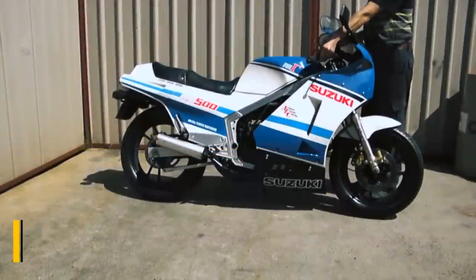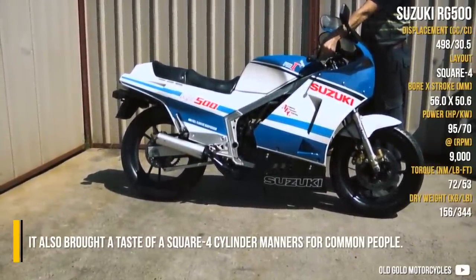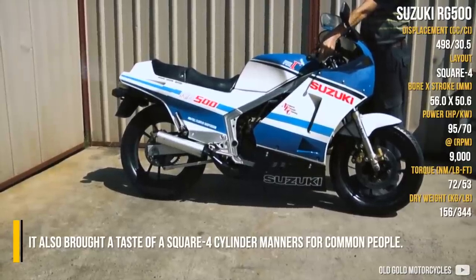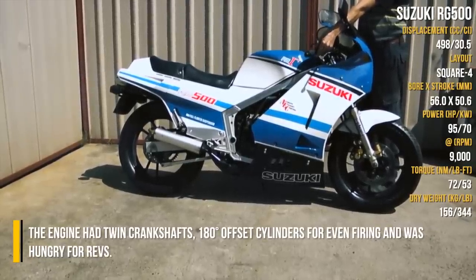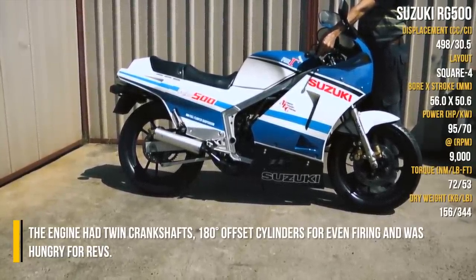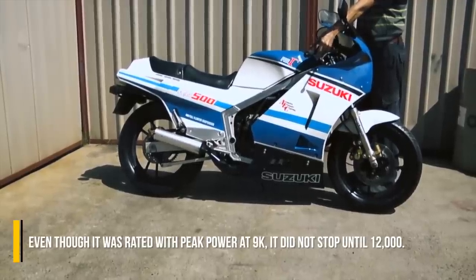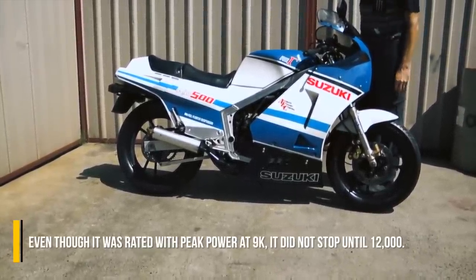Suzuki RG500. Suzuki was another one who introduced a GP-derived bike. It also brought a taste of square four-cylinder manners to common people. The engine had twin crankshafts, 180-degree offset cylinders for even firing, and was hungry for revs. Even though it was rated with peak power at 9k, it did not stop until 12,000.